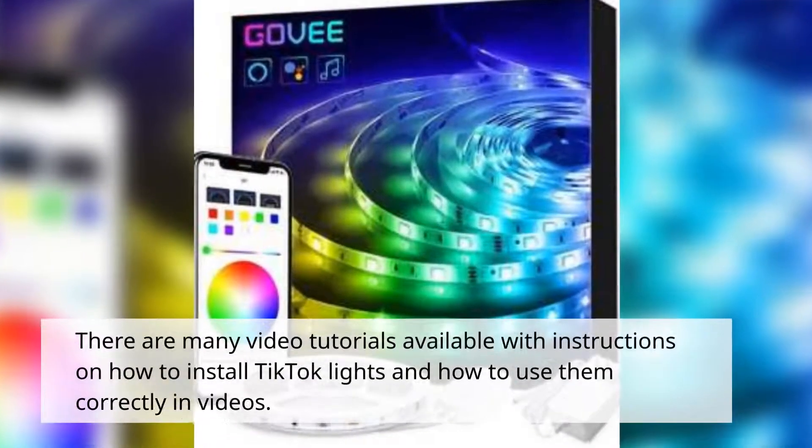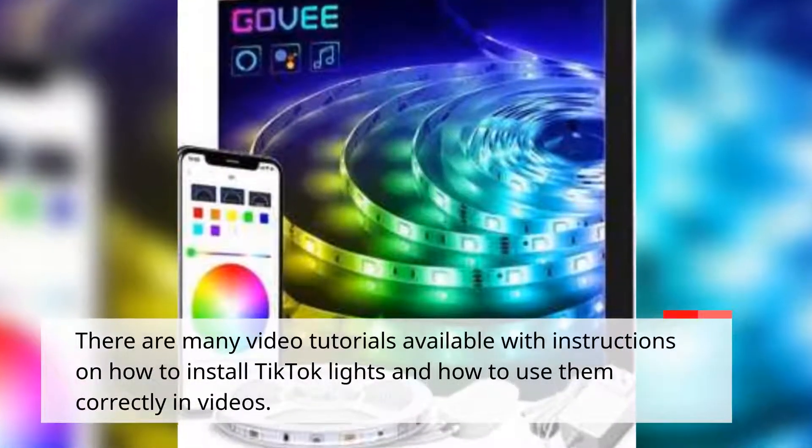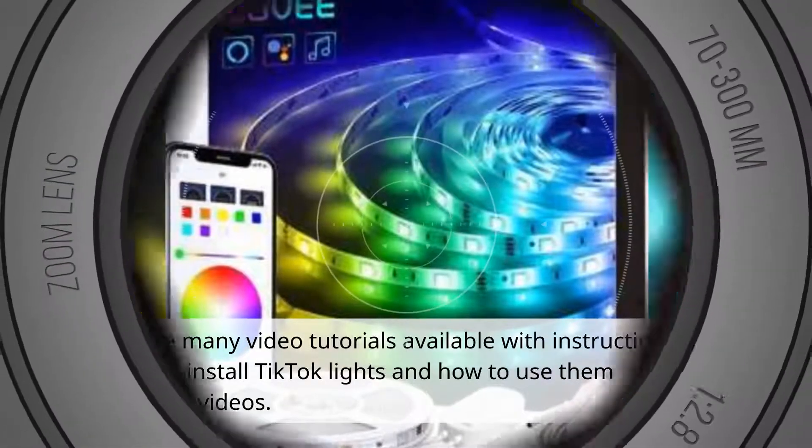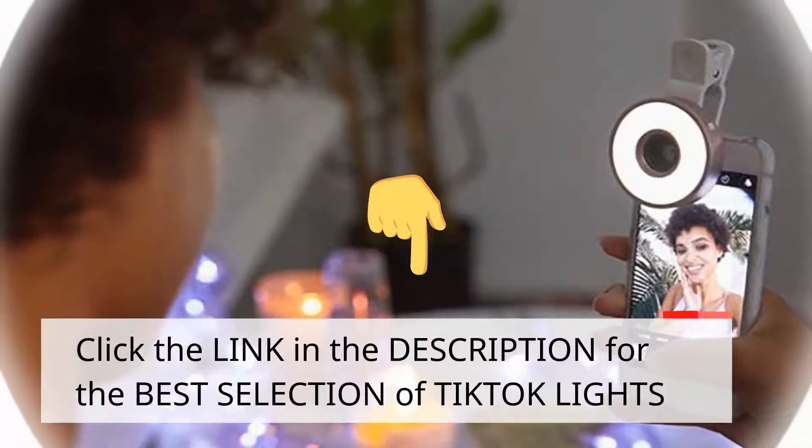There are many video tutorials available with instructions on how to install TikTok lights and how to use them correctly in videos. Click the link in the description for the best selection of TikTok lights.